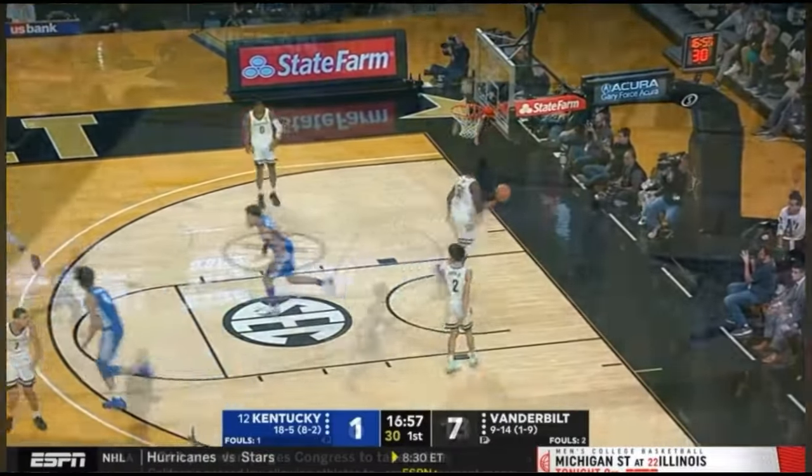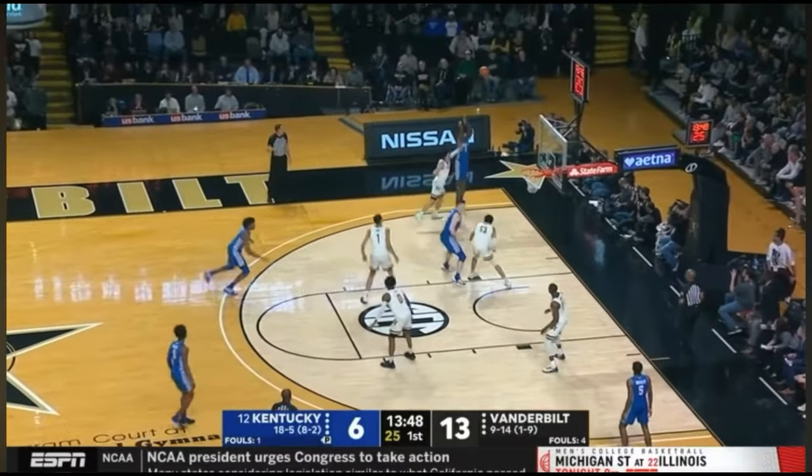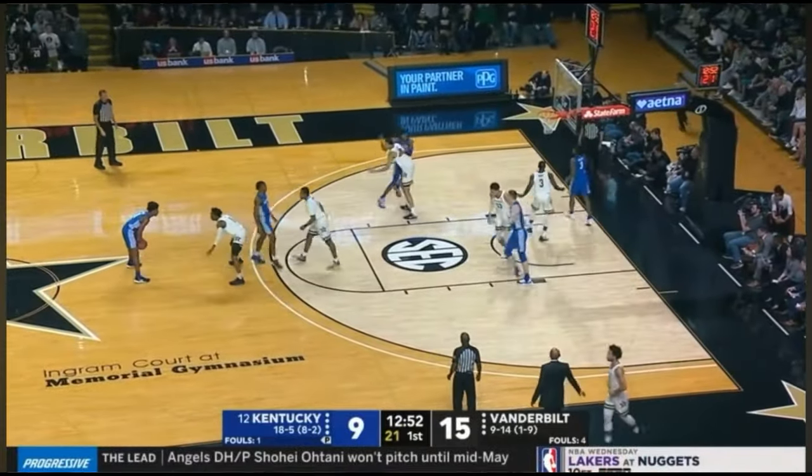At 6'2", Tyrese averaged 14 points, 4.3 rebounds, and 3.2 assists per game in his one-and-done college season with Kentucky, before being drafted by the Sixers with the 21st pick in the 2020 NBA Draft.